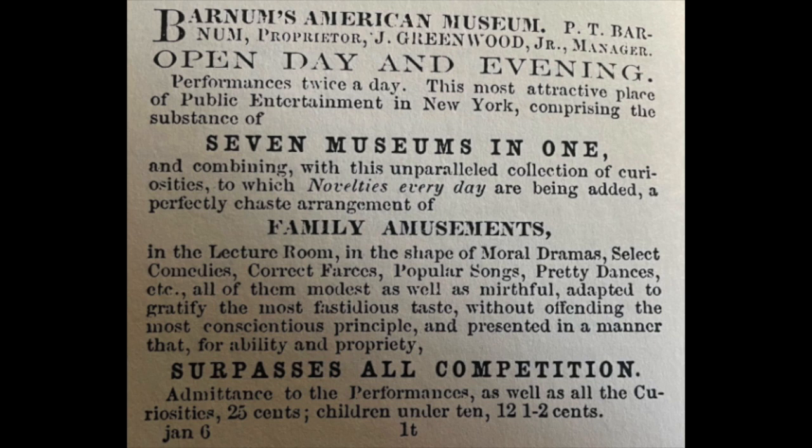One thing he does before he mentions surpassing all competition is preface that statement: 'presented in a manner that for ability and propriety surpasses all competition.' So he qualifies the statement a little bit, which adds to the believability. It's a push and pull — when you make a statement that pushes on believability to the limit, like 'surpasses all competition,' you also want to pull back and say, 'well, for ability and propriety.' You're promising something big, but also specifying in what way it's big. That push and pull adds believability to exaggerated statements.